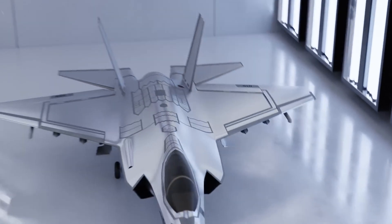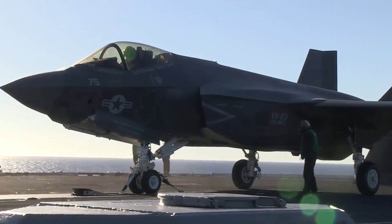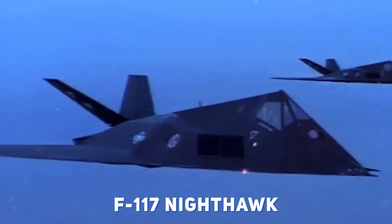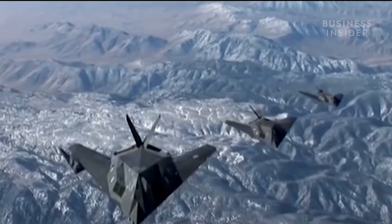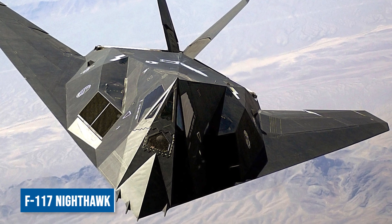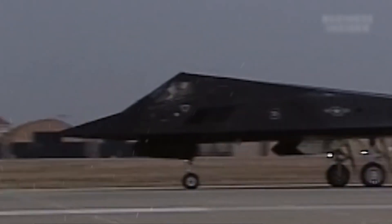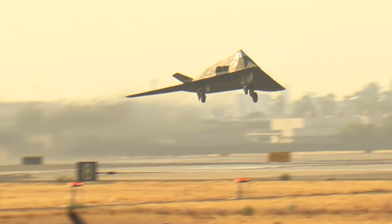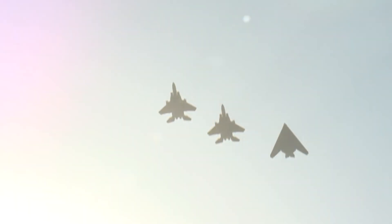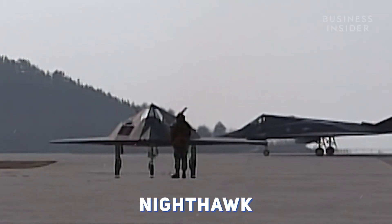Stealth technology revolves around remaining undetected and hidden — like a stealthy predator, these aircraft remain unseen until it's too late. The F-22 Raptor, F-35 Lightning, and the legendary F-117 Nighthawk all utilize low observable technology to achieve this. The F-117 Nighthawk made history during the first Gulf War when Iraqi forces experienced firsthand the impact of being taken by surprise. The Nighthawk's design incorporated radar-absorbing materials, coatings, and a shape that minimized radar returns, making it extremely difficult to detect. Its RAM coatings were black, and coupled with its preference for night missions, earned it the nickname Nighthawk.